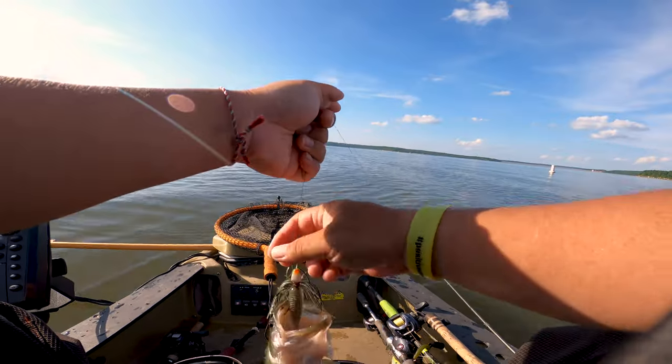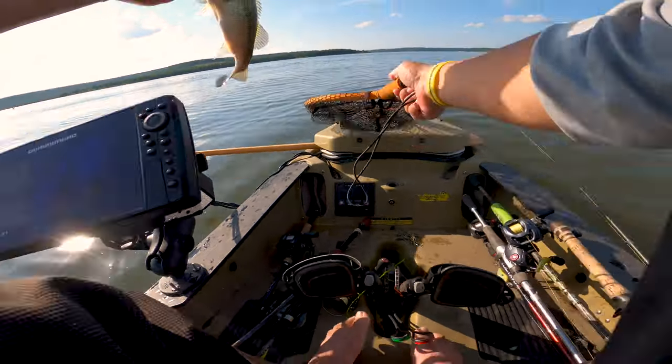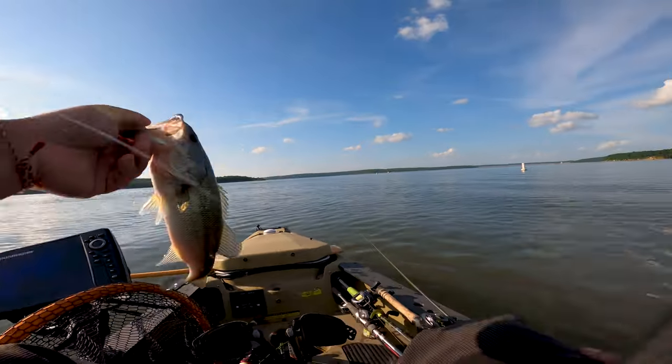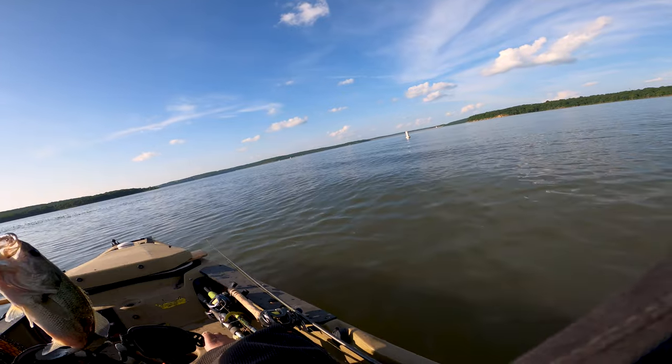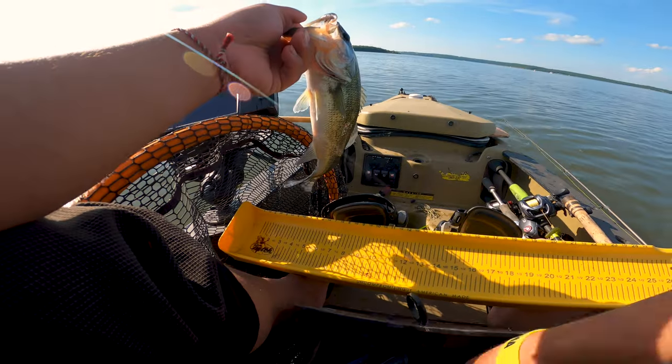That's two bass — two dinky little bass. That's two. Gotta catch some pigs.